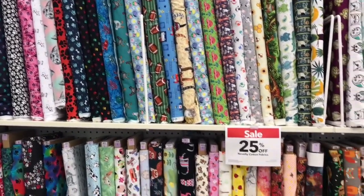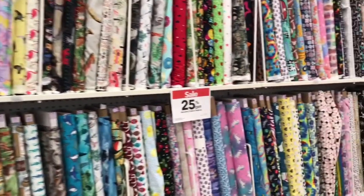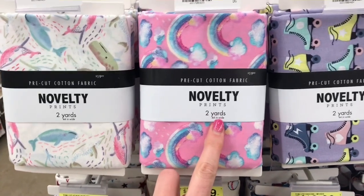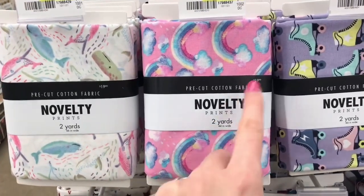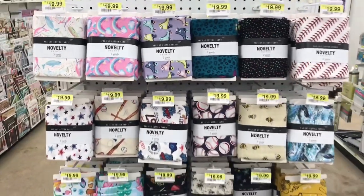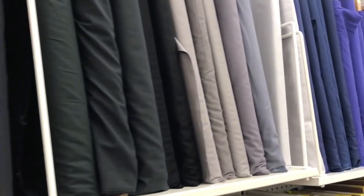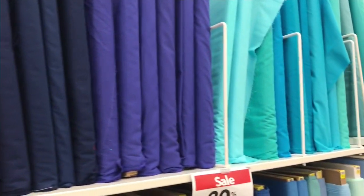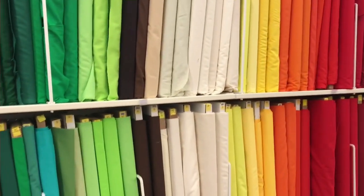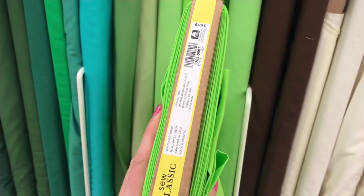Cotton fabric is the largest selection most fabric stores carry, and here we have an entire wall full of novelty fabrics with all different prints. Some fabric stores even carry a selection of pre-cut cotton fabric in two-yard increments. These are a little pricey — about $20, which rounds out to about $10 a yard — and you can probably get fabric for way cheaper per yard if you buy it directly off the bolt. If you need solid color fabric, there's always an entire wall of all different shades that come in 100% cotton blends and sometimes polycotton, so you'll easily be able to find the exact shade and color you need.